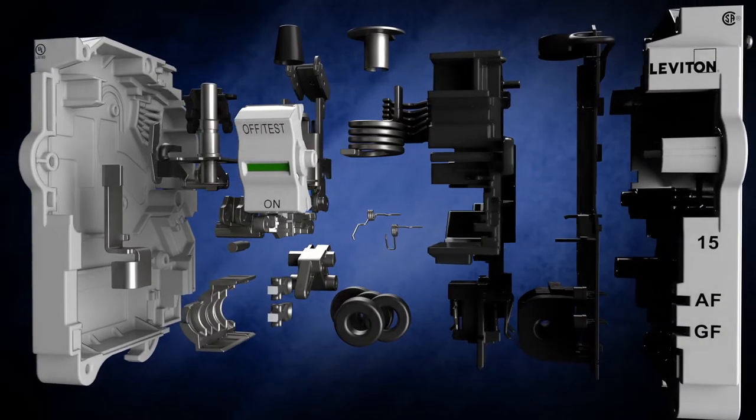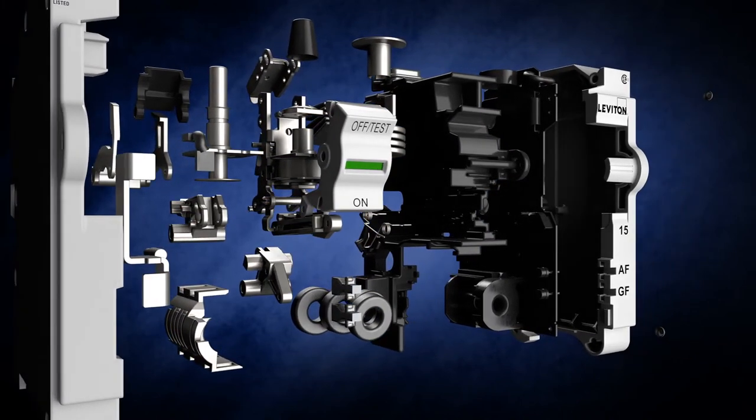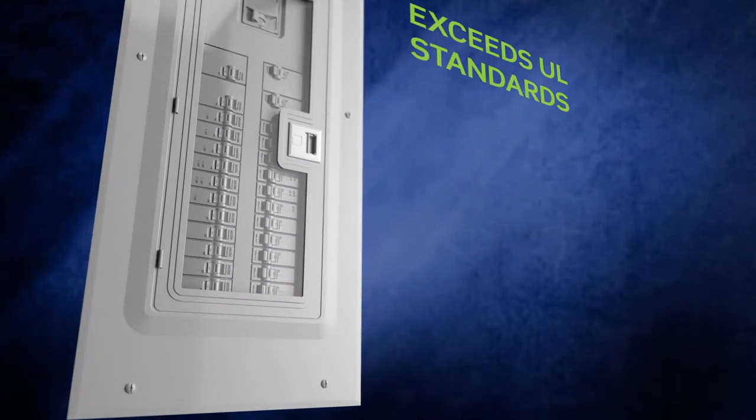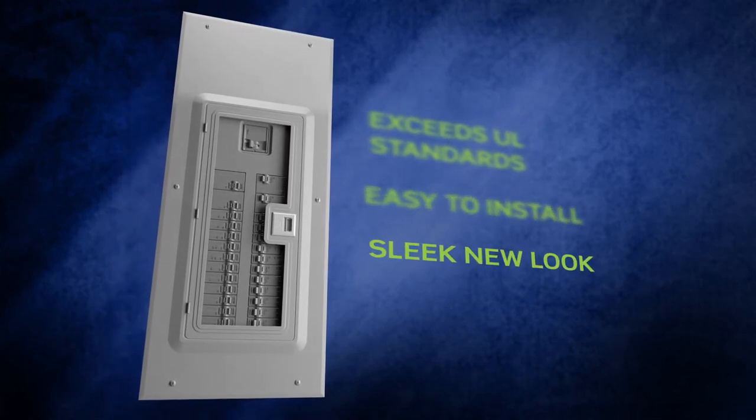The Leviton load center is also safer, with added layers of safety over traditional residential circuit breakers. The load center's GFCI technology exceeds existing UL943 requirements to provide complete protection. No other breaker provides this level of end-of-life protection.